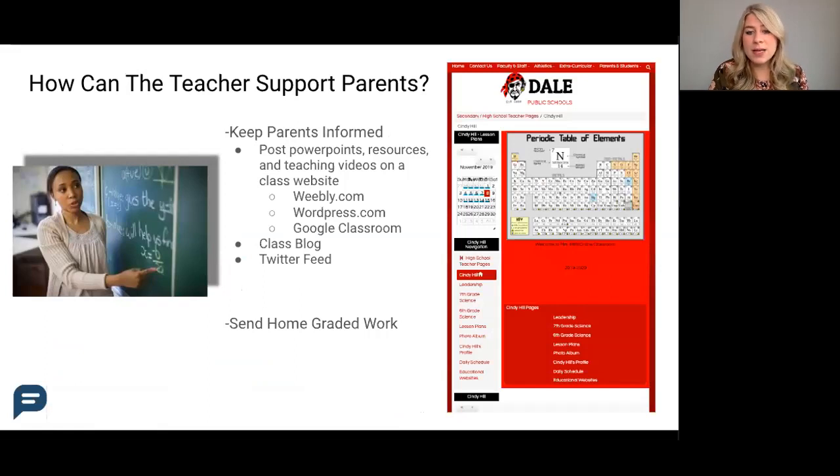Some free class websites are posted on the screen right now. Teachers could use Google Classroom or a Weebly website to post these resource hubs for parents.